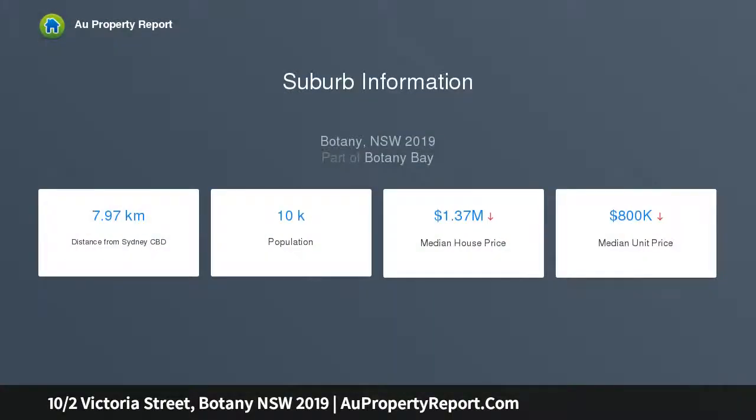Placed in a coveted tree-lined pocket, it enjoys Garnet Jackson Reserve, village cafes and daily conveniences simply steps away.